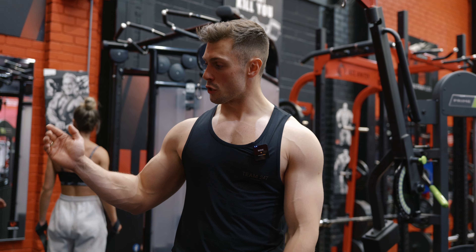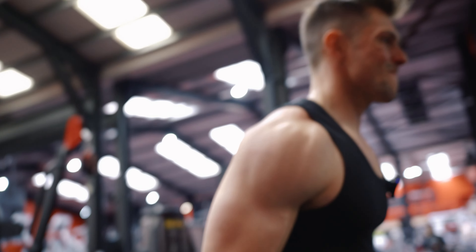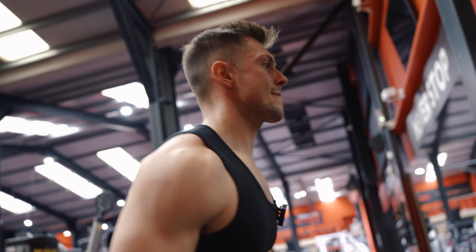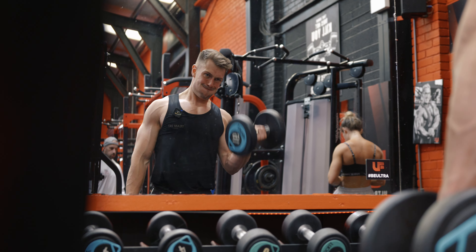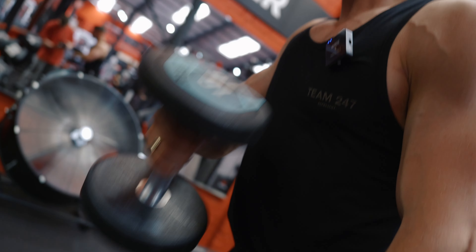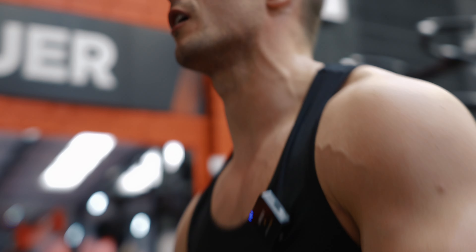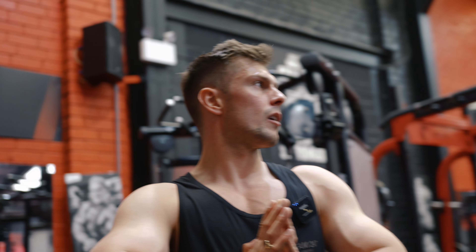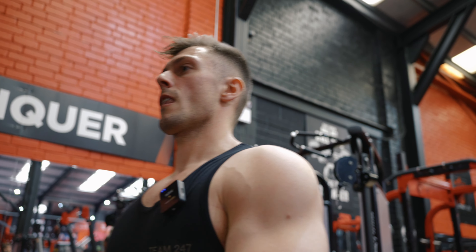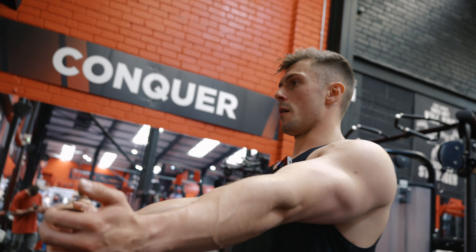Last bicep movement — we're going to basically just run the rack doing dumbbell curls. Run the rack, drop set, whatever you want to call it. Get a very sick pump, go and do rear delts, and then go home. Done. Oh man alive. Rear delts, let's go.